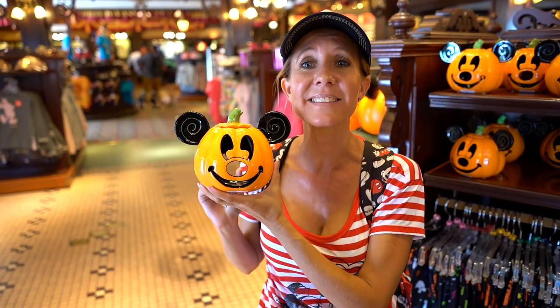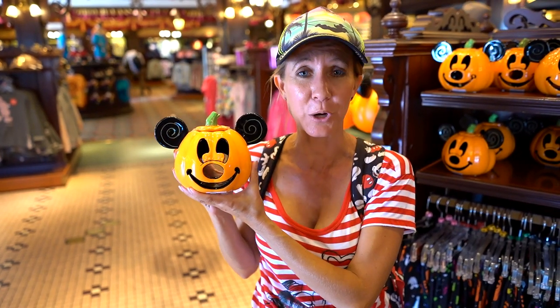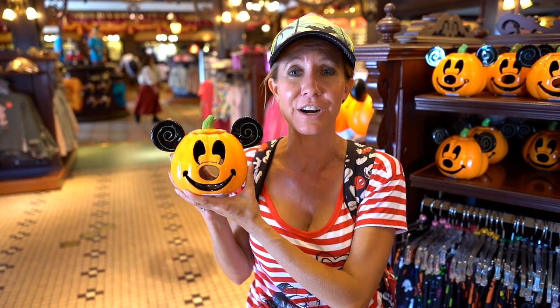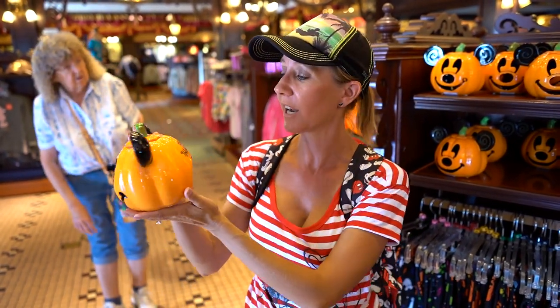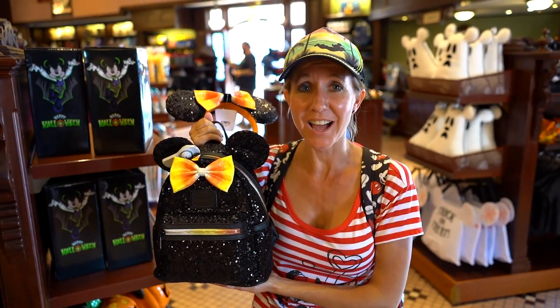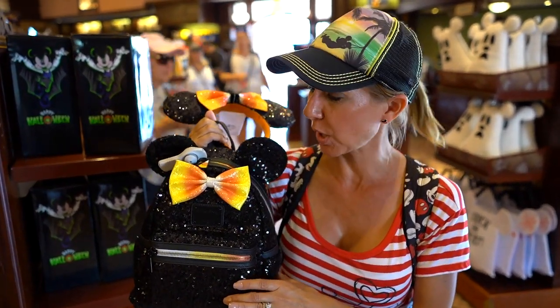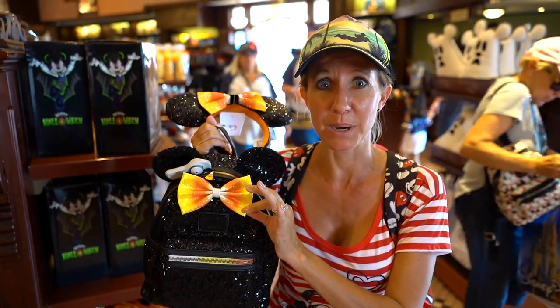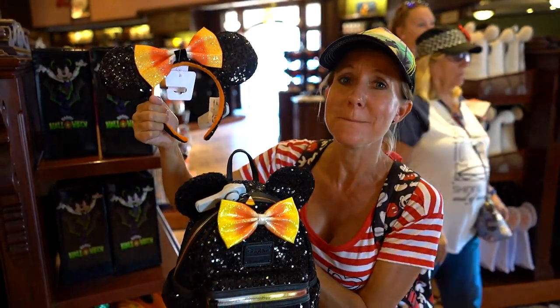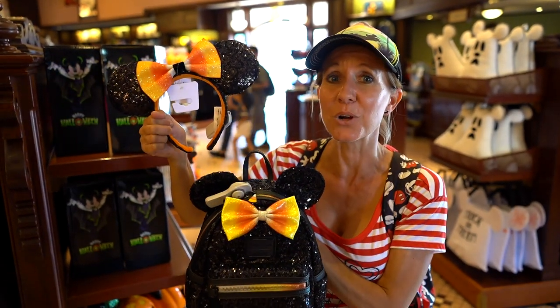Another cool item is this Mickey Mouse pumpkin candle holder. You can put a little candle in it and it will flicker and glow. We actually have one of these at home — it's super cute. It's $19.99 and it says Happy Halloween on the back. The Loungefly backpacks are always a big hit as well, and this year they have black sparkle with a candy corn bow, plus matching headbands. These are going to be a great hit this year.